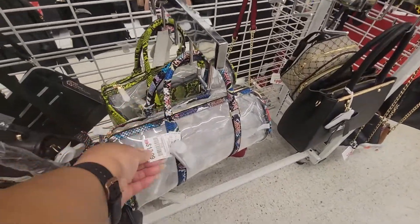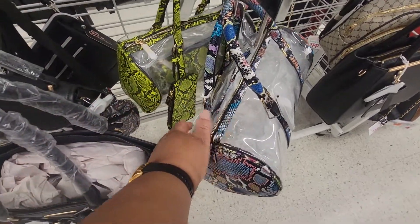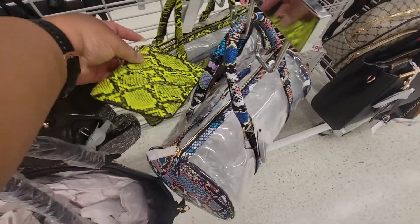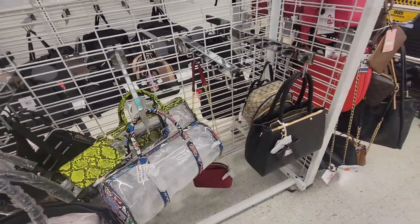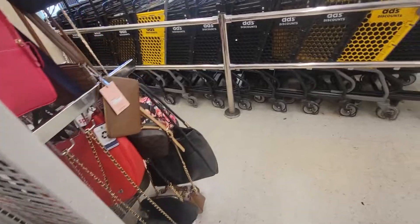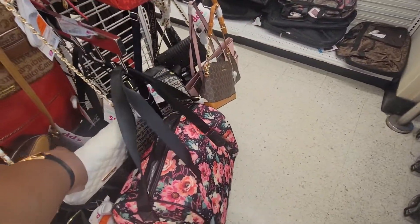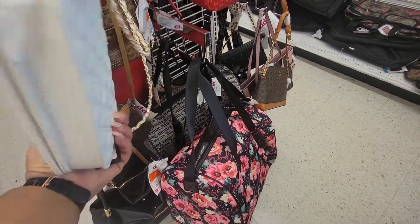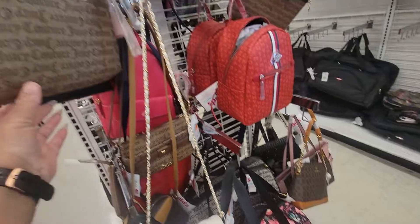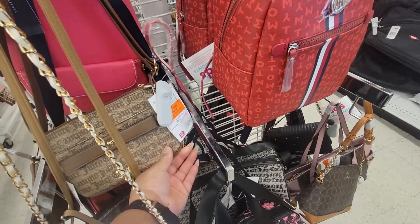Look at this — $13.99. This one, and then the green one. And it comes with a little pouch. This is cute, actually — $15. A little Juicy Couture. This one is on clearance for $15.